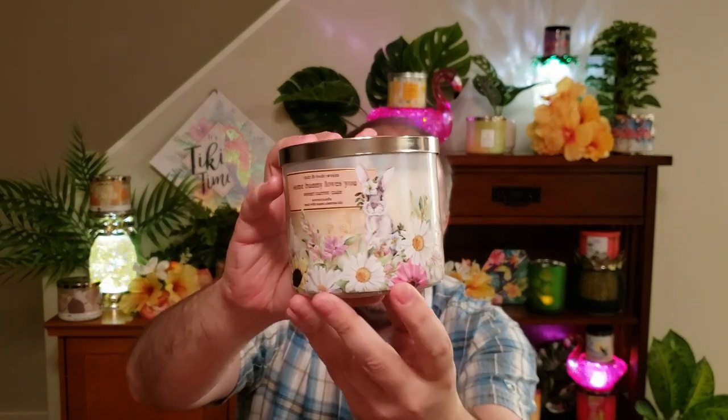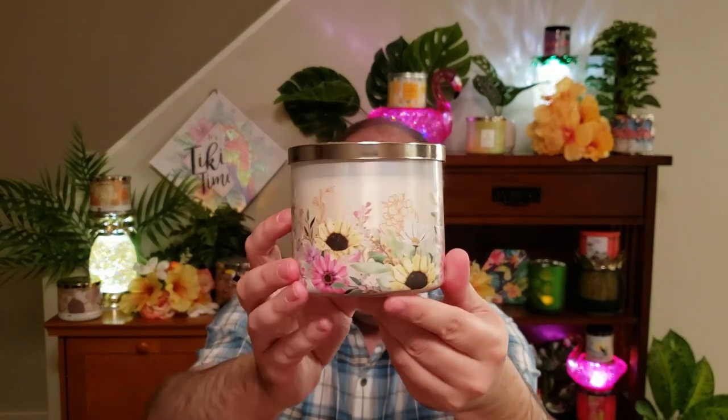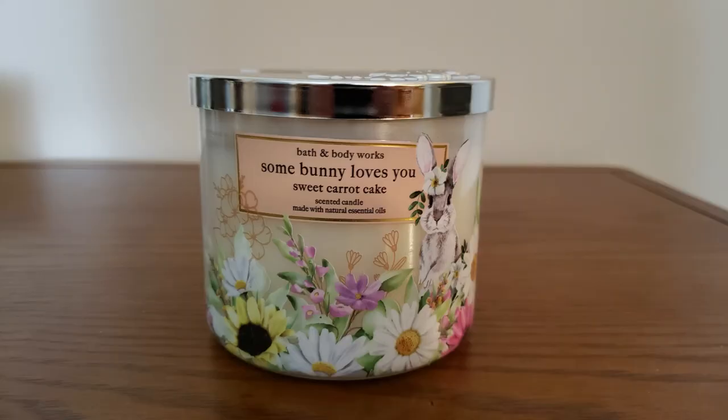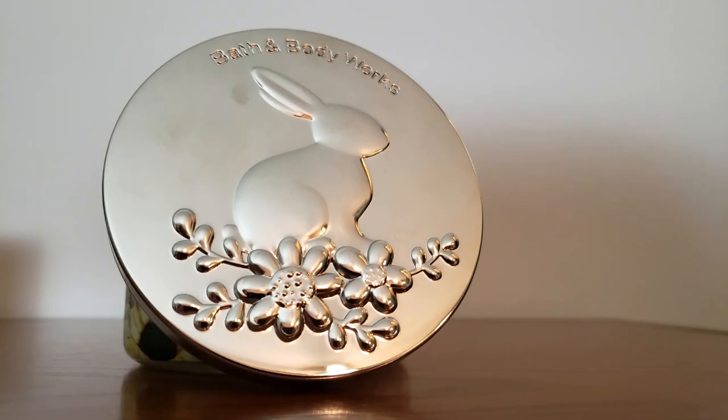I also picked up the Sweet Carrot Cake as Some Bunny Loves You. This jar style is so pretty with all these flowers around it and the little bunny in the middle. It also has the bunny lid — cute as a button. Your fragrance notes are Sweet Cream Cheese Frosting, Fluffy Carrot Cake, and Cinnamon Spice. I love this carrot cake fragrance — so good. I definitely want to pick up more of these. I love this jar style; it's just so cute and springy.